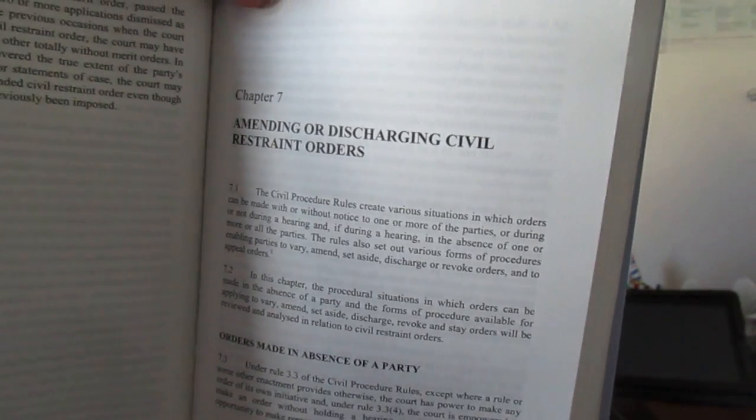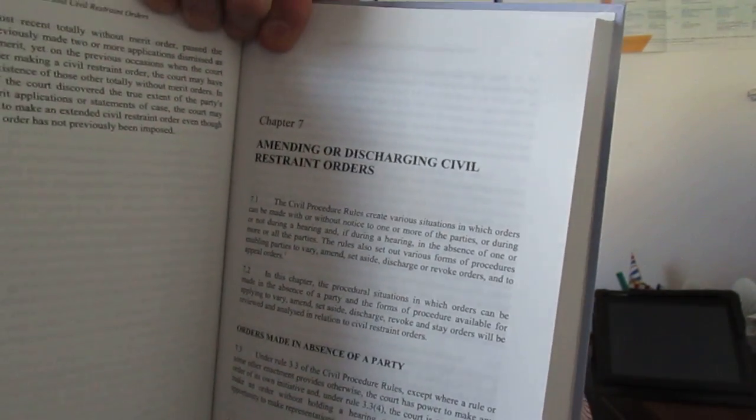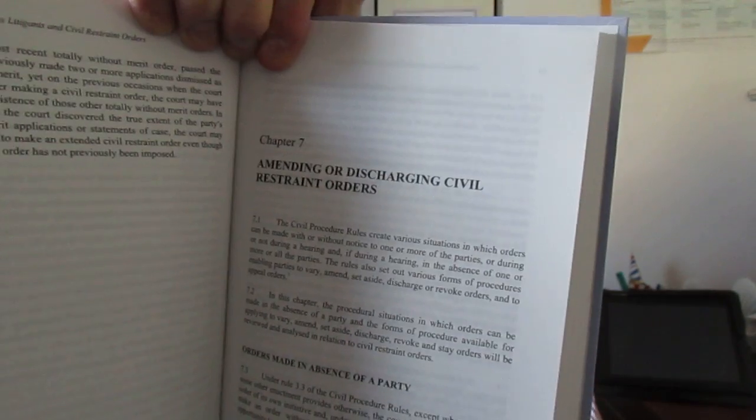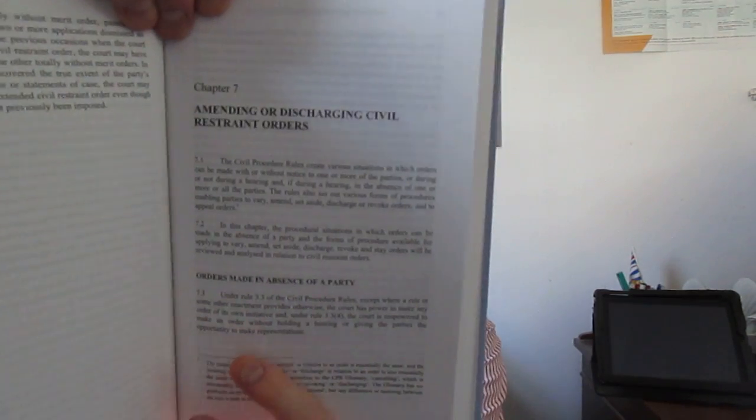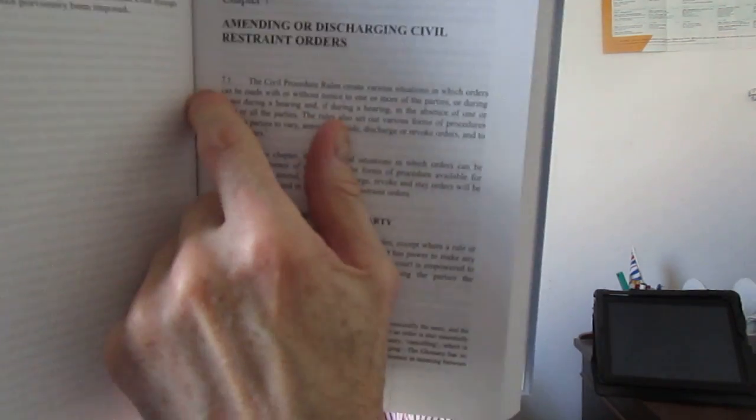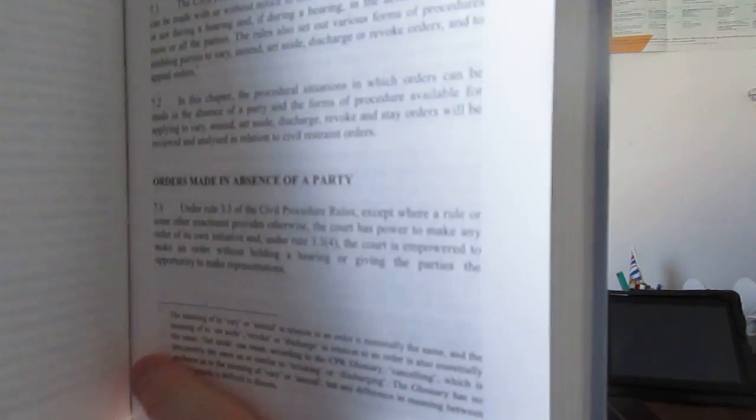If you go to Amending or Discharging Civil Restraint Orders, Chapter 7 — the likelihood is that people facing these orders may not have a lot of money left, probably because they've spent most of it on litigating. This will give them some indication of what they can do. The paragraph numbering and the footnoting is very noticeable and very helpful. Civil restraint orders in other courts and tribunals — I thought that was a useful addition to the book, giving it much wider coverage than just the High Court or the County Courts. Thank you to everybody concerned for an excellent publication.